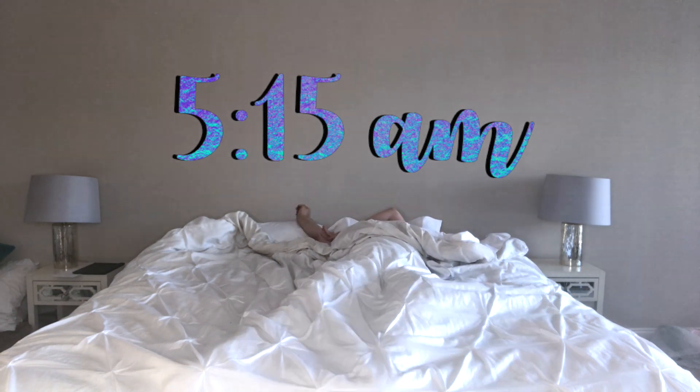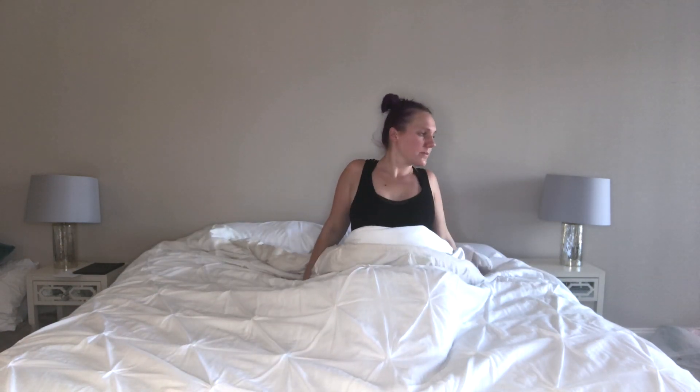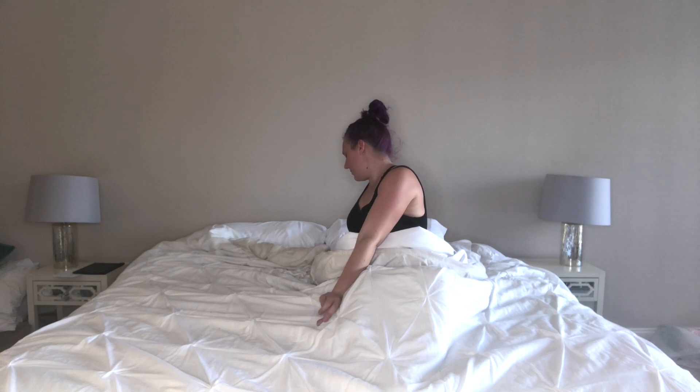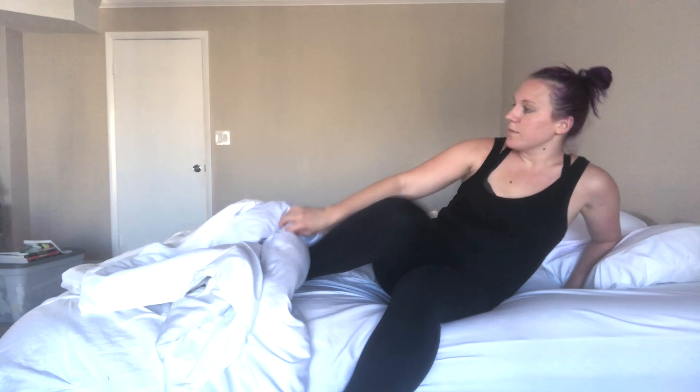My alarm goes off at 5:15 a.m. every weekday morning. The first thing I do is give myself a good stretch. Really got to get some blood flow and circulation in that body, so I move my arms and my legs.